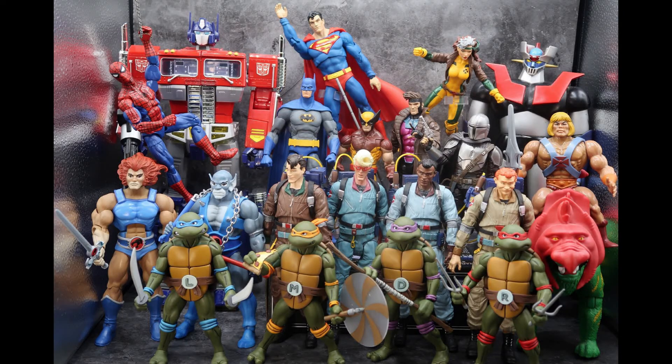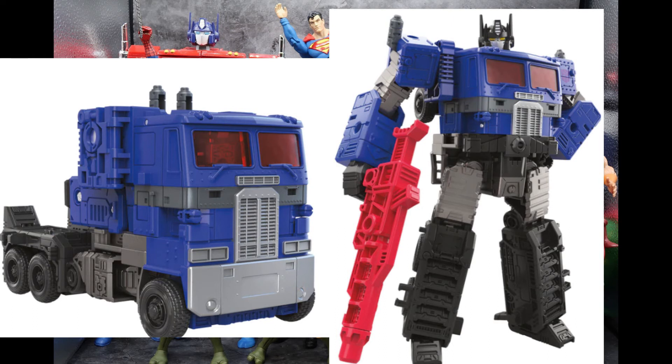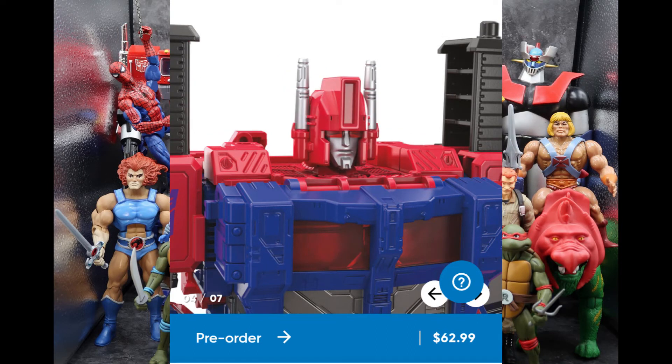One of the coolest and creepiest things revealed on the stream was the Shattered Glass Ultra Magnus. For those not familiar, Shattered Glass is an alternate universe where the Autobots are evil and the Decepticons are the good guys. He comes in a standard car carrier mode, but he's all blue and red, and he also comes with a separate semi-truck piece which gives you a separate Optimus Prime who is all blue with yellow eyes and a red gun. He also comes with a ghastly skull face — so creepy, with jagged ears and blue metallic eyes. They do give you an alternate standard Ultra Magnus head as well.